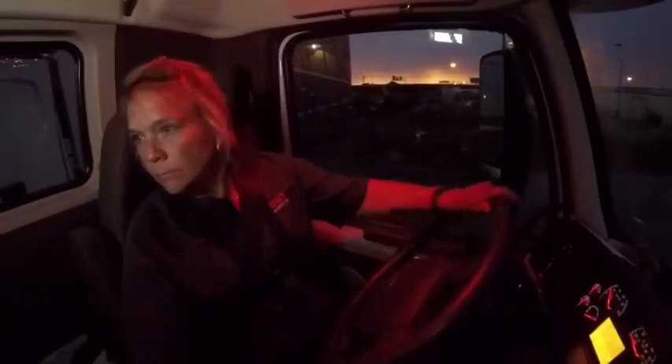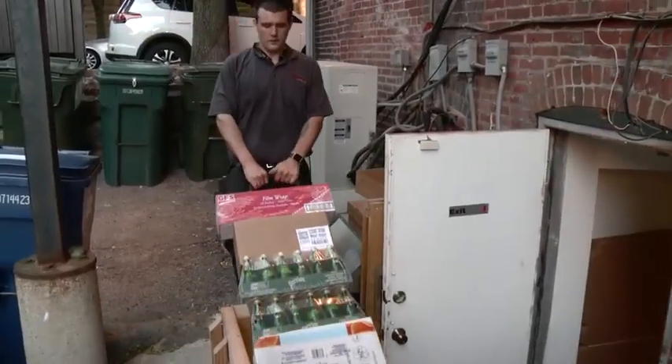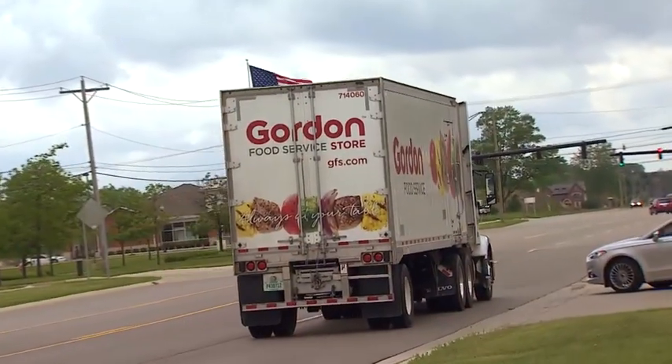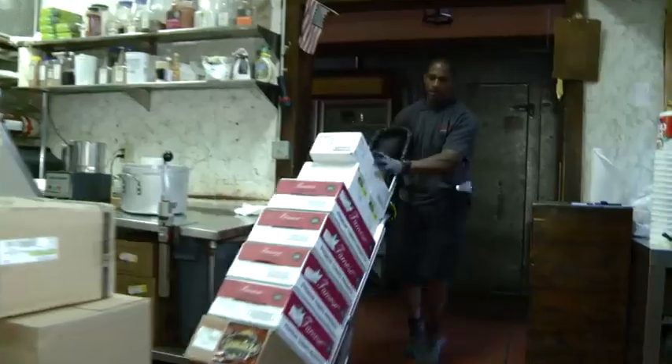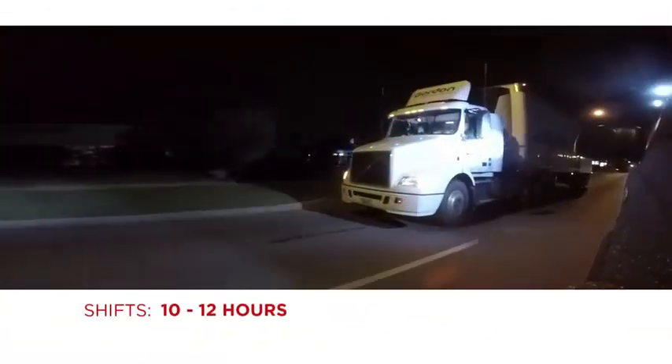Typically, a sales service representative will start either very late at night or early in the morning. They drive from stop to stop delivering cases at each location, and are done for the day when the trailer is fully delivered and backhauls are returned to the distribution center. Depending on the time of year and day of the week, this can cause the shift to last 10 to 12 hours.